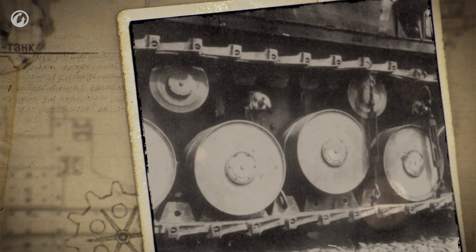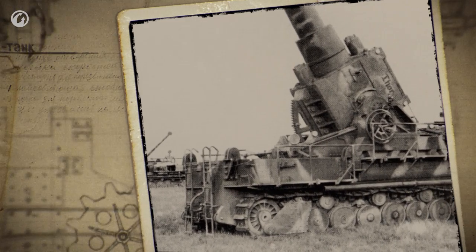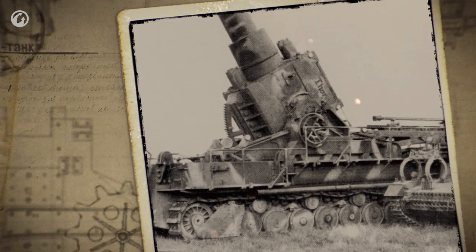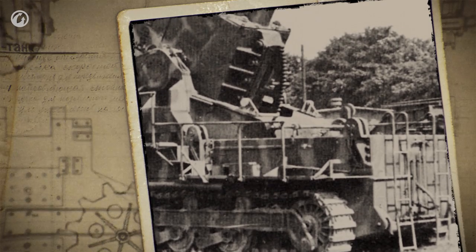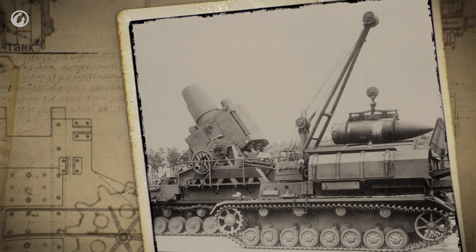The self-propelled tracked chassis was a distinguishing feature of Karl Gerät. It allowed the gun to move independently, though its top speed was only 6.2 miles per hour. The front side contained a 580-horsepower engine. To ensure its maneuverability, the mortar was placed on a self-propelled carriage, which was even slightly armored to protect it against enemy fire.